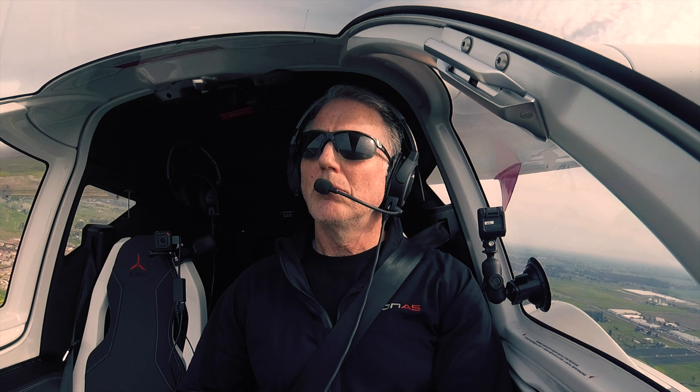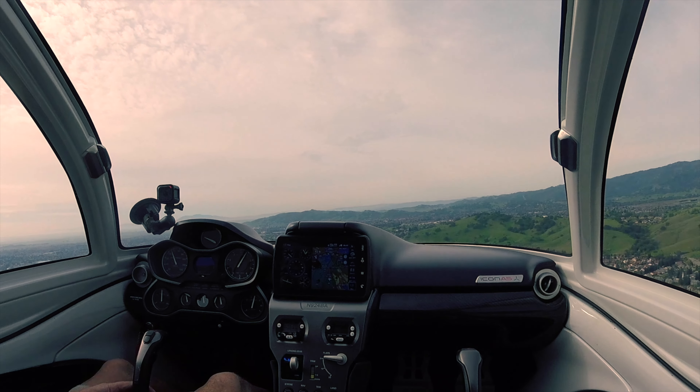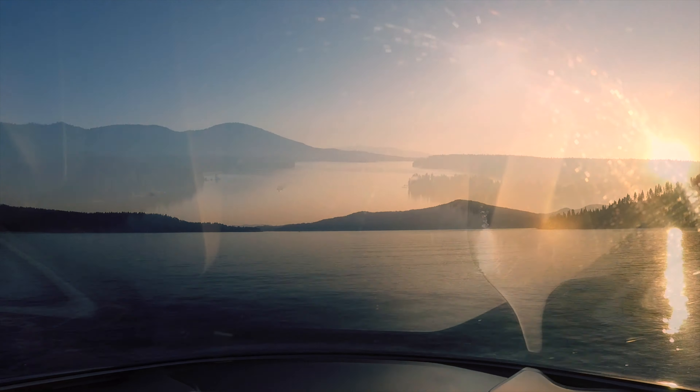I wanted to be a pilot as a career, but I didn't have 20/20 vision, and that was a requirement at the time, so I unfortunately wasn't able to pursue it as a lifetime career. But I did continue to fly as a hobby.